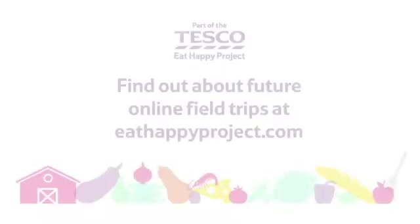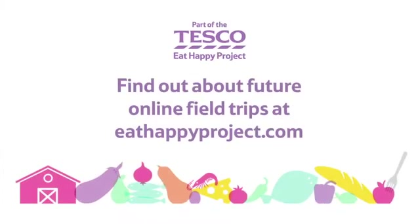It's a way of bringing what they're learning in the classroom to life.